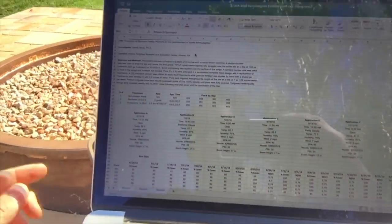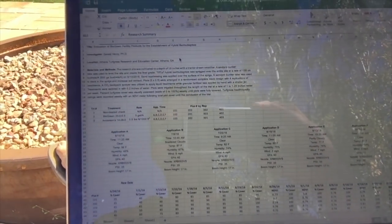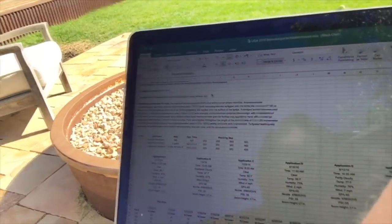Right in front of me here is data from 2016 at the University of Georgia Athens Turfgrass Research Center. I'll put a screenshot of this up. This one we're looking at is establishment of Bermuda grass. What we did in 2016 is we ran two bio green products — these are not Green County products.